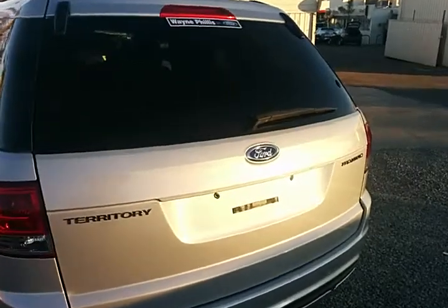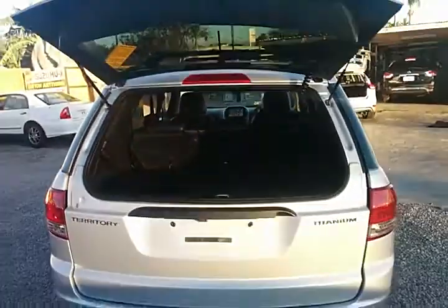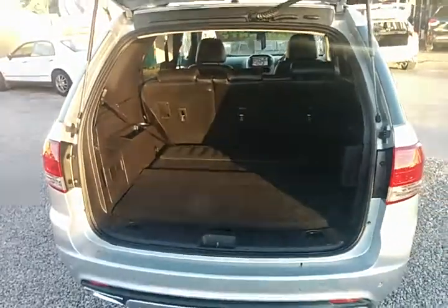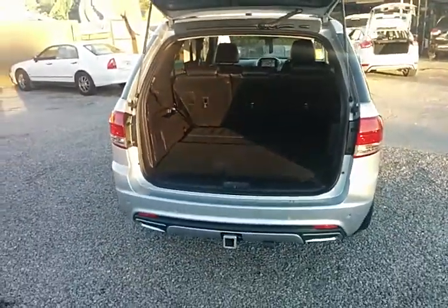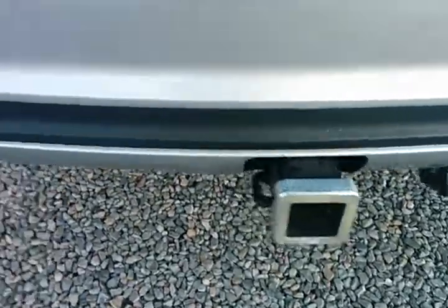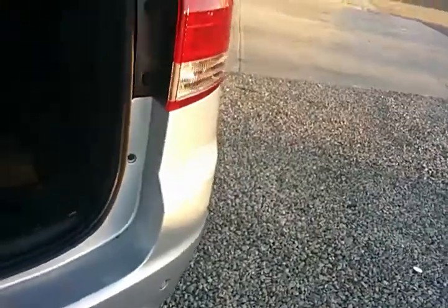The Territory Titanium comes with a split window — or split door if you like — for the rear, so the glass opens up offering a huge boot space without the seven seats up. Alternatively, lift the boot and you've got ample space there as well. There's a heavy duty tow bar, reverse sensors along the back bar, and a reverse camera.